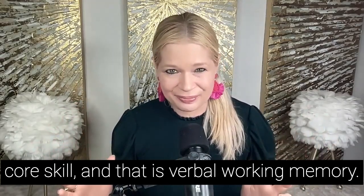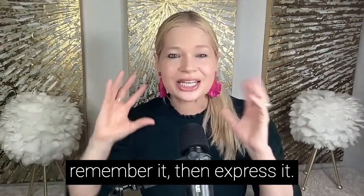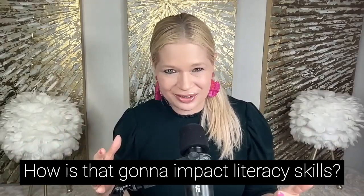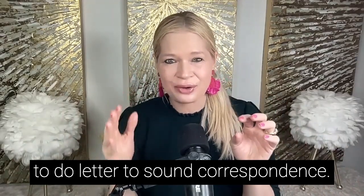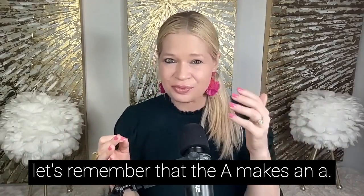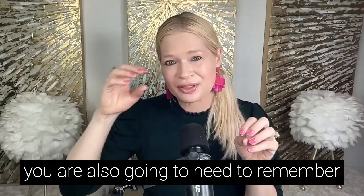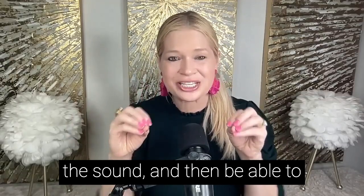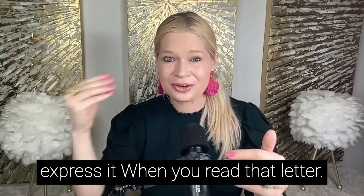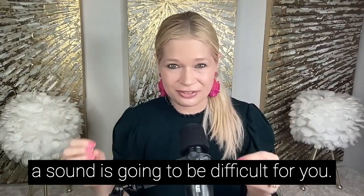Let's dive into the second executive function core skill: verbal working memory. Verbal working memory is the ability to process verbal information, remember it, and then express it. From a print knowledge perspective, it impacts letter-to-sound correspondence. For instance, you need to remember that the letter A makes the "ah" sound, or that B is the "bus" sound. Not only must you remember the letter, you must remember that it translates into a sound. If you have poor verbal working memory, translating an alphabetical letter into a sound is going to be difficult.